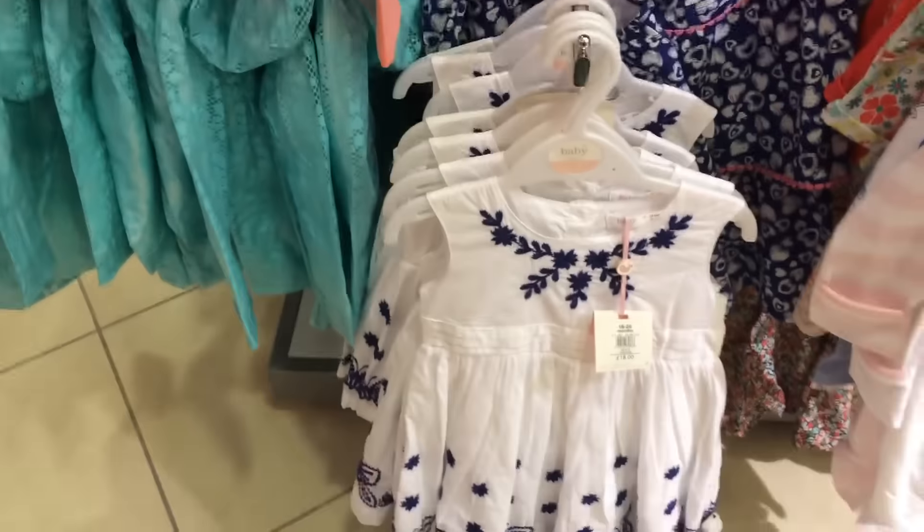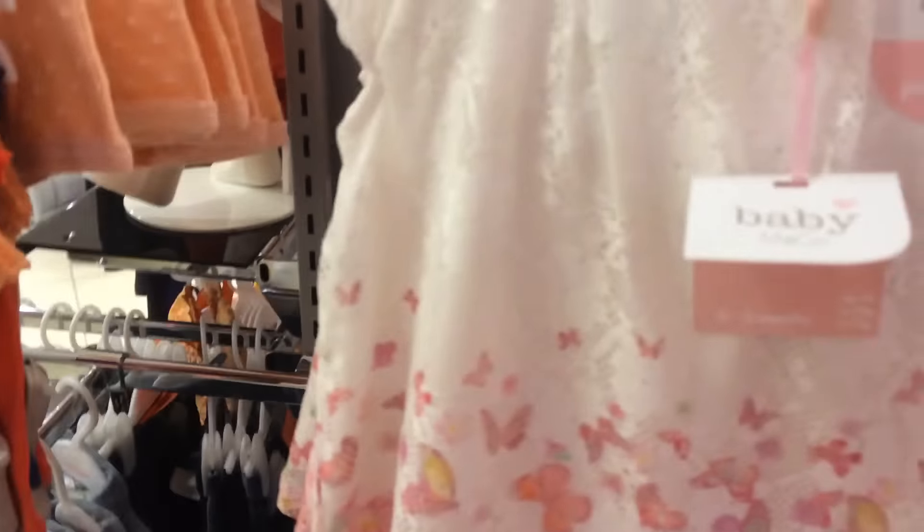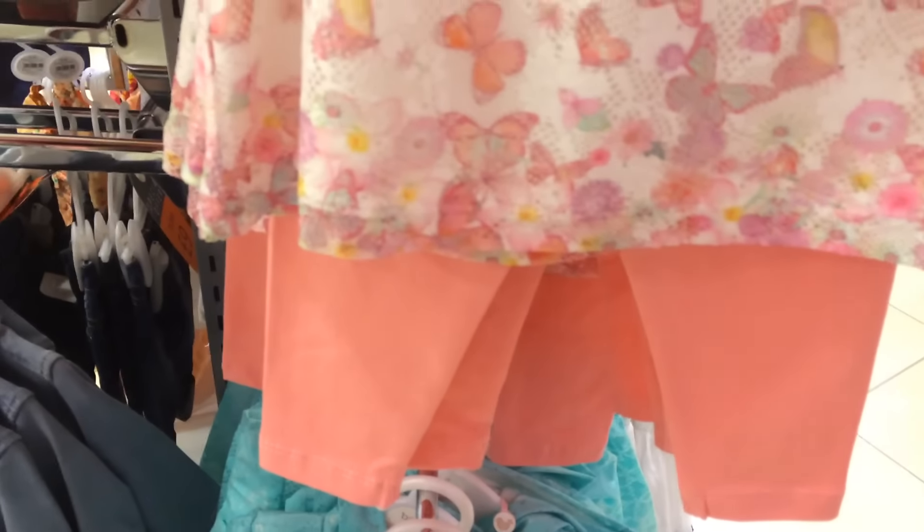Coming round here, there's some pretty little blue and white dresses. It's a nice little set with butterflies — my favourite little black and white set with butterflies. And little trousers. That's really nice.